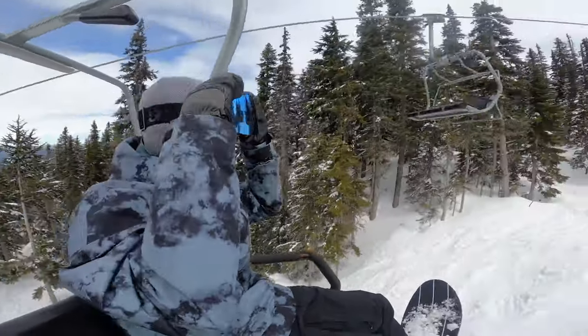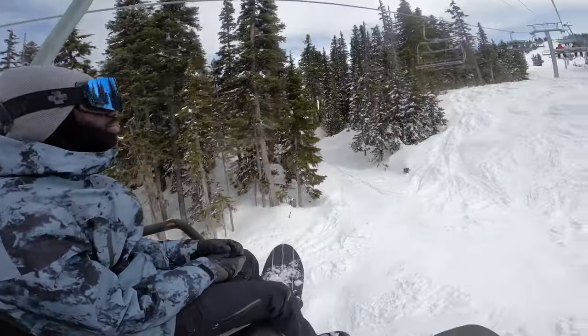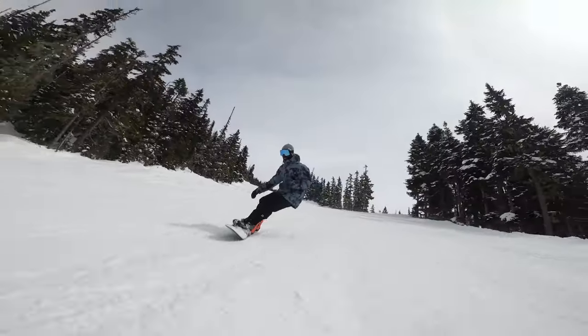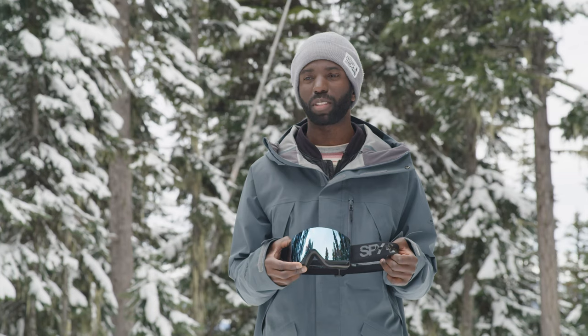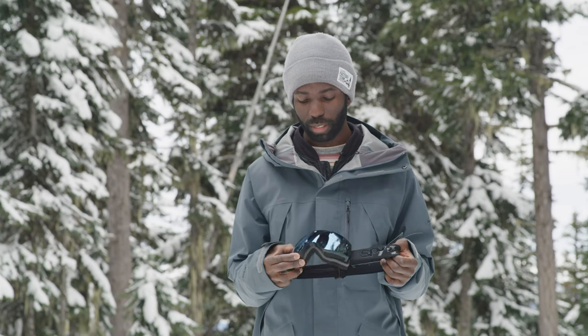Size-wise, these are kind of a medium to large fit — probably fit most people. Nice peripheral vision on them and a super clear lens. I was riding these in a bunch of conditions: flat light, snowy days, storm, sunny days. And one lens was able to kind of rule them all, which is nice.